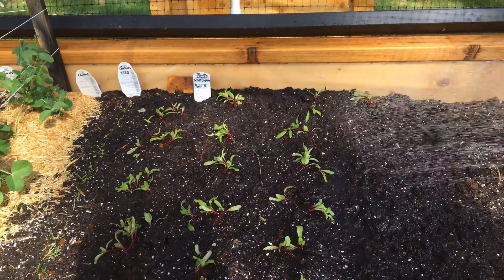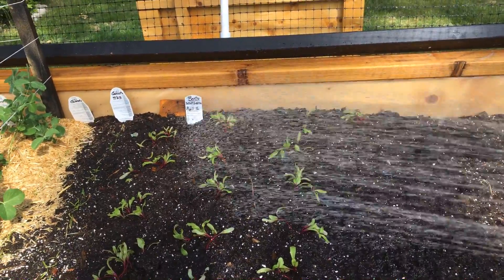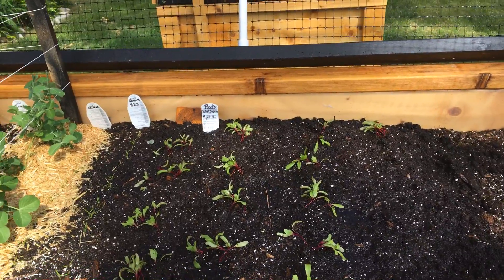So I'll give them a nice soak and we'll see what they look like tomorrow. Okay, there we go.